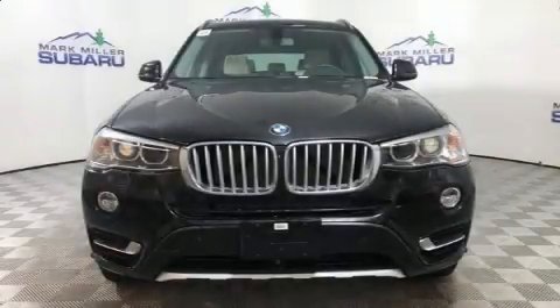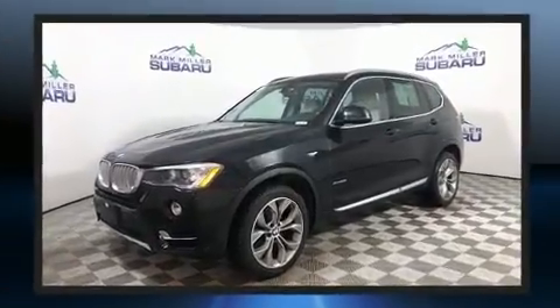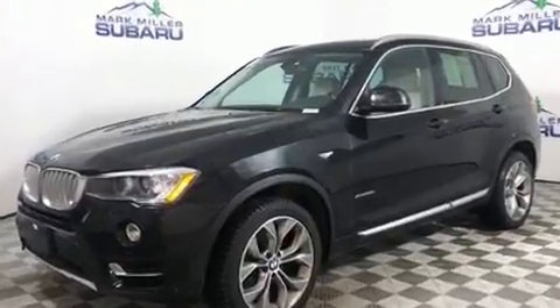Here's a great deal on a 2017 BMW X3. Smooth gear shifts are achieved thanks to the 2.0-liter 4-cylinder engine. And for added security, Dynamic Stability Control supplements the drivetrain.